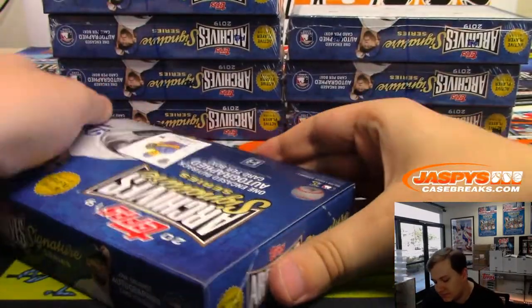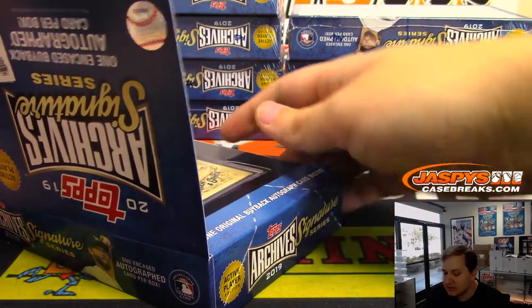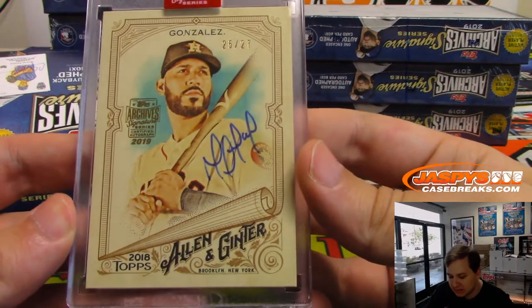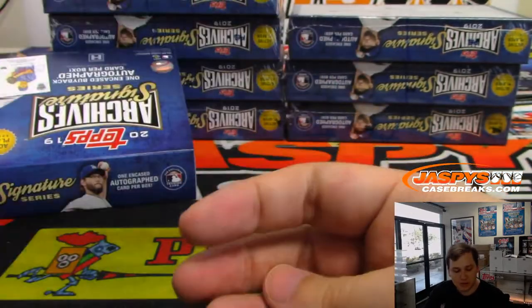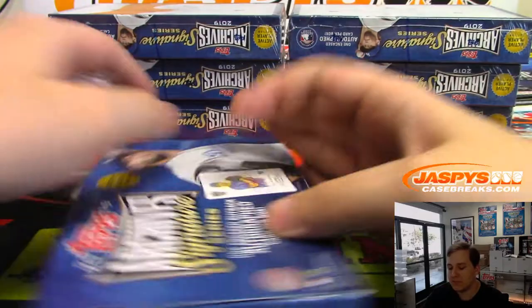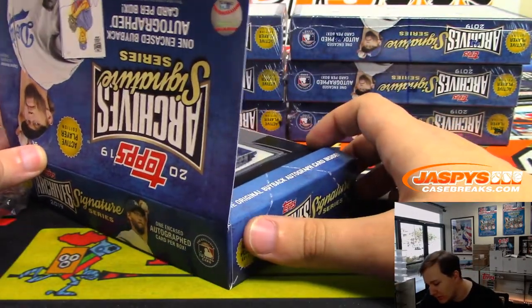Box three. This one's numbered to 27. Allen and Ginter from 2018. I don't see his autographs too often. That's Marwin Gonzalez, 25 out of 27. Good old Allen and Ginter, which comes out the 17th of July. We should have pre-orders posted for that because I think they have a checklist out, so we should have a pre-order posted pretty soon. We usually have a pick-your-team style — a couple cases of pick-your-teams. We don't do too many just because it's about an hour and a half break.